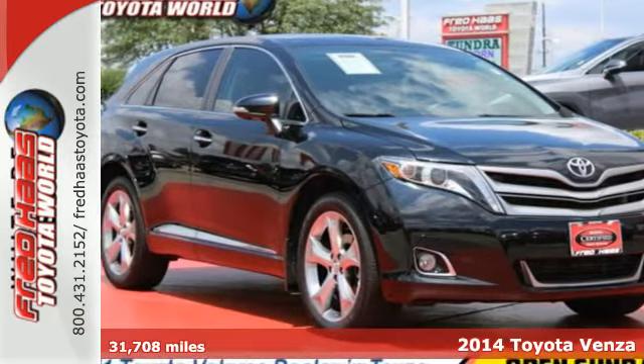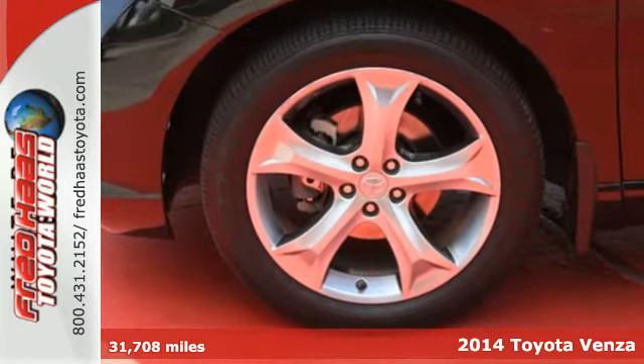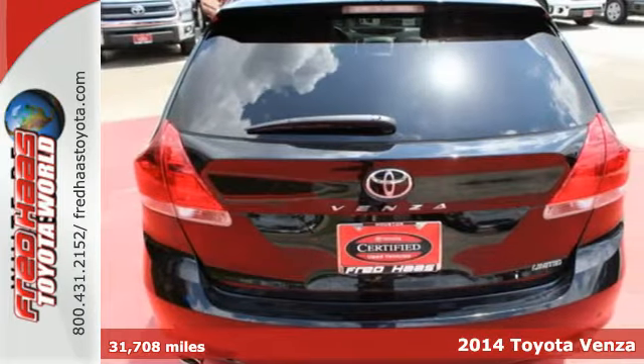It's a 2014 Toyota Venza. Offering sophisticated design and a versatile interior, this wagon is the perfect choice for families on the go.